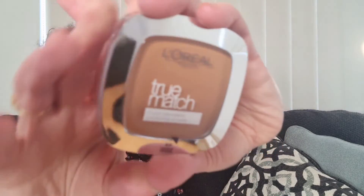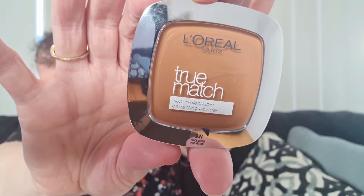Then we have a True Match perfecting powder — look at the color of this one, that looks way too dark for me. It might make a nice bronzer though, because that color would probably work more as a bronzer for me. It's a super blendable perfecting powder in 9N deep neutral — that's definitely not my shade. It helps improve the skin's quality day by day and can be used as a bronzer or contour shade. $29.95 value.